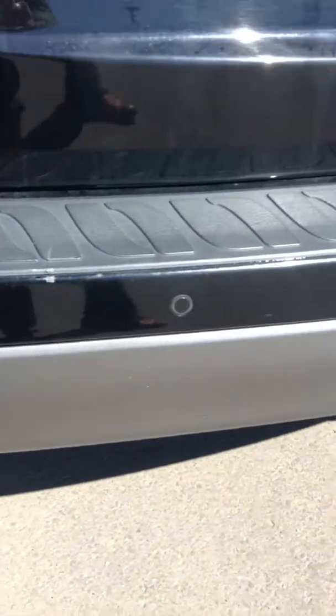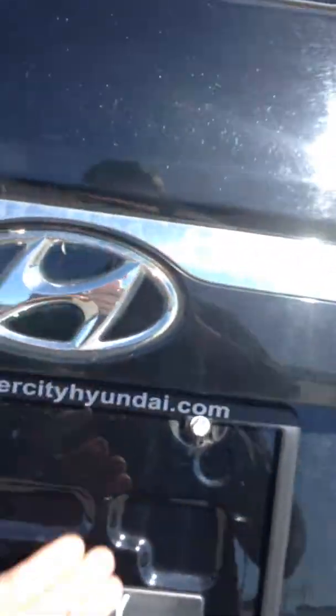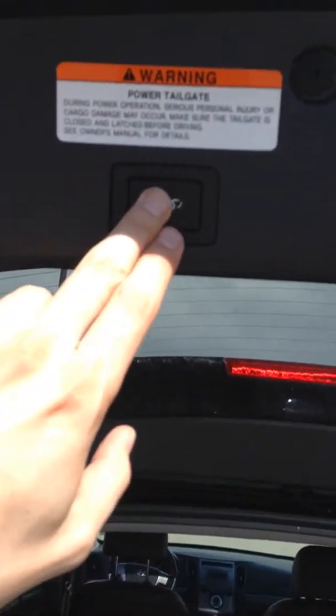Along the side here, you've got illuminated side mirrors. And these are breakaways, so they'll go either way without breaking — the difference between a $5 fix and a $500 fix. These ones are also heated; it's nice to have in the winters here.